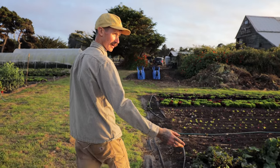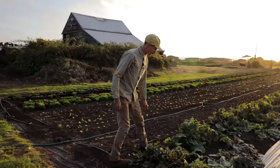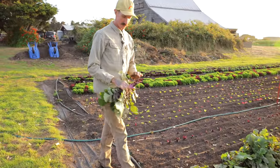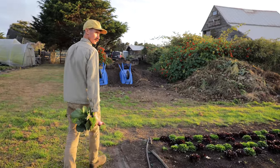We've got some more sugar snap peas and carrots under the remay. These are purple daikon — gorgeous. And a bunch of lettuce mix for all our wholesale accounts.